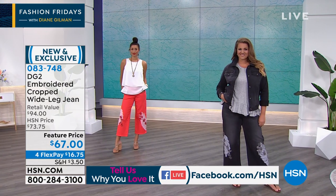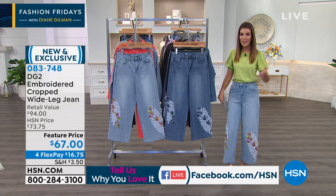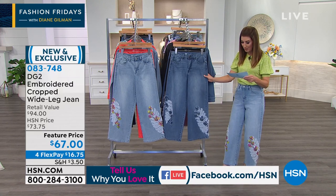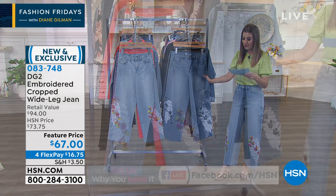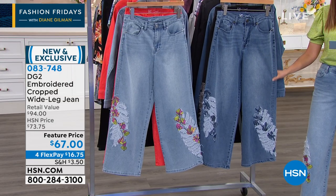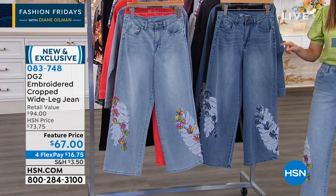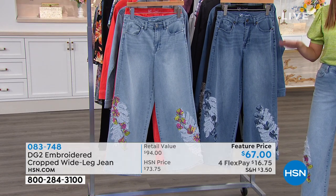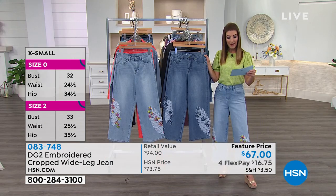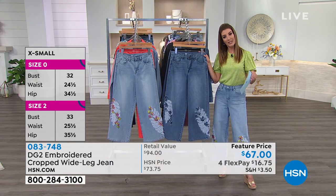You've got comfort, design, fashion, and amazing denim. Quickly on sizing: we have sizes 2 through 24 in this brand new cropped wide leg jean, and three different inseams — petite is a 23-inch inseam, average is 25, and tall is 27.